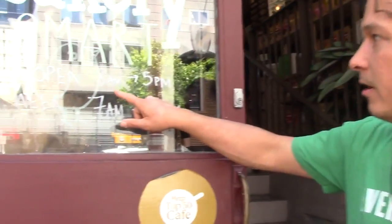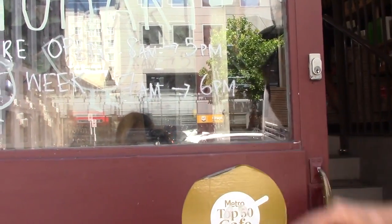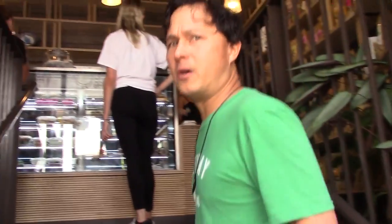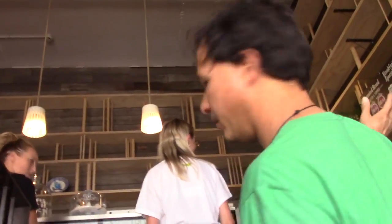First, I want to show you guys they're actually open 8am to 5pm currently, but next week they're going to be open from 7am to 6pm. Basically, this is a pretty small place, there's not much in here. It's a display case with a lot of food. They've got juices and a whole wall of dehydrated goodies.